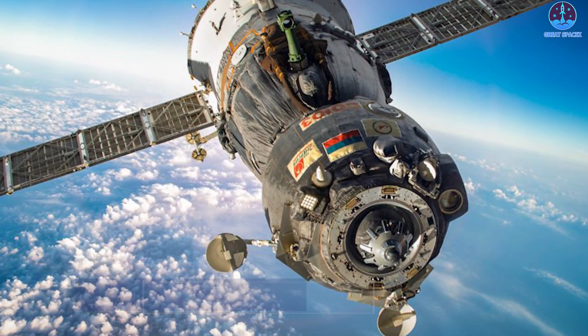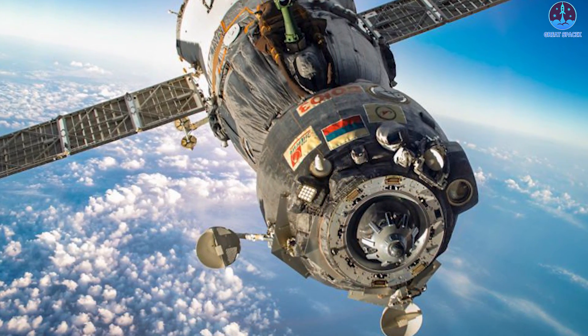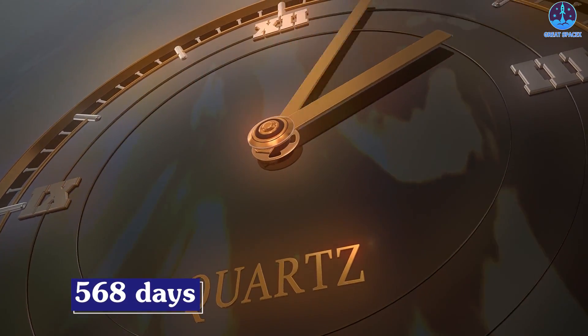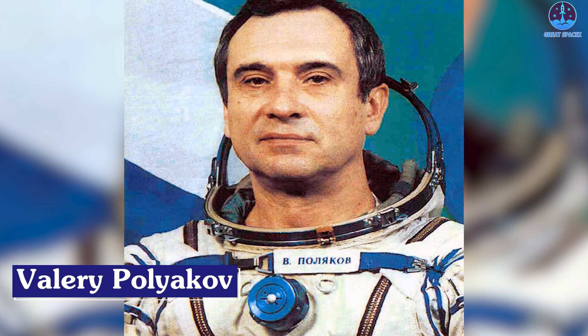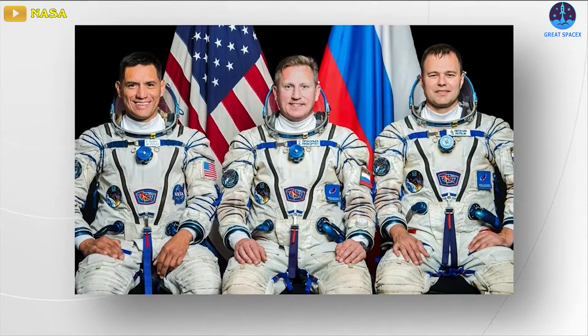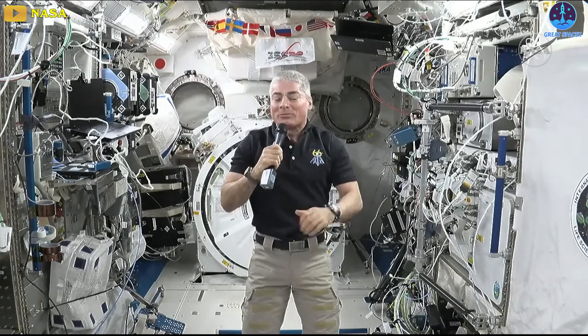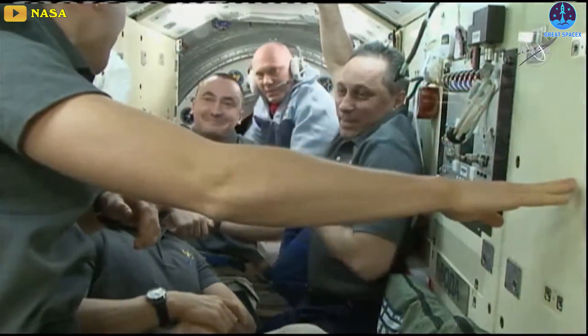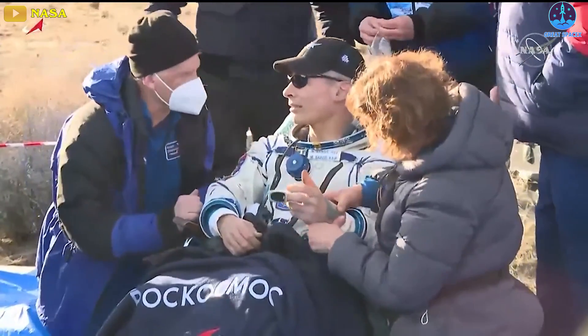Assuming an on-time touchdown, the crew will have logged 370 days, 21 hours, and 22 minutes off-planet in a voyage spanning 5,936 orbits and 157 million miles. Prokopiev's total time in space over two flights will total 568 days. The late cosmonaut Valery Polyakov holds the world record for the longest single flight — a 438-day stay aboard the Russian Mir space station in 1994–95. Prokopiev, Petalin, and Rubio will move to number three on the list, just behind retired cosmonaut Sergey Avdayev's 380-day stint on Mir, while the longest previous U.S. flight was Mark Vande Hei's 355 days aboard the ISS in 2021–22.